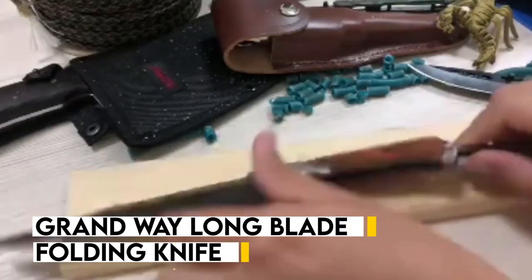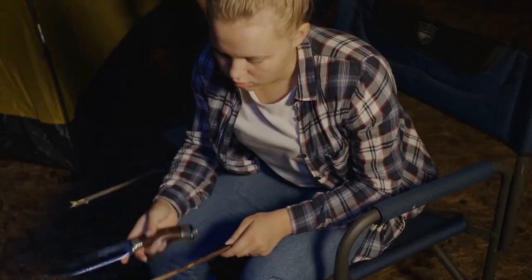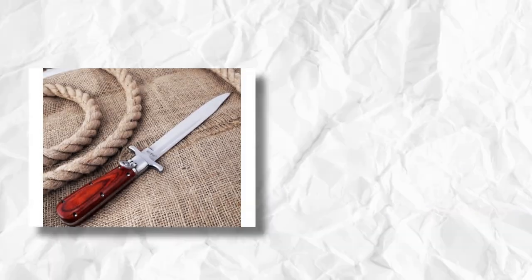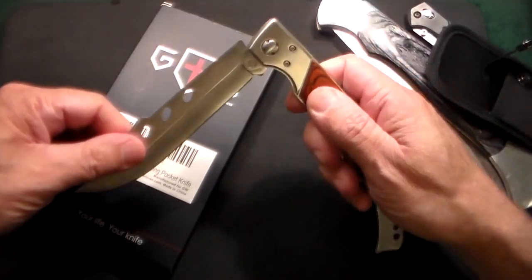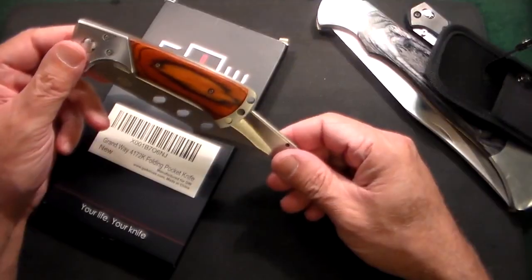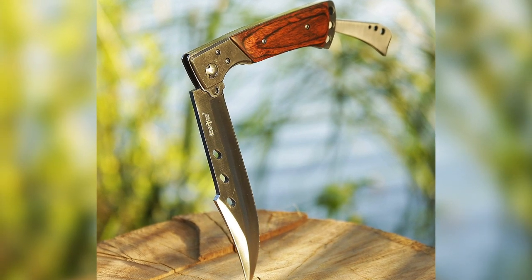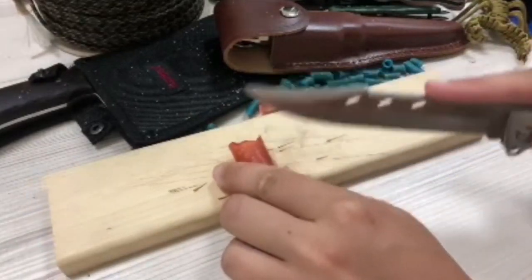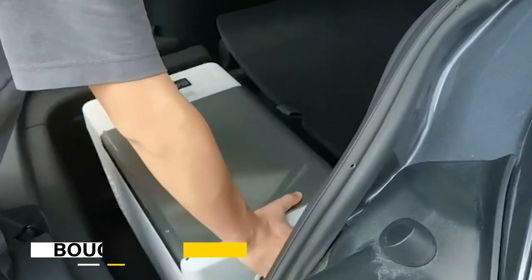For avid campers, hikers, or adventurers looking for the perfect tool on their next expedition, look no further than the Grand Way long blade folding knife. Equipped with a razor-sharp stainless steel blade that can handle any task — from slicing through rope to cutting through branches — the blade is also foldable for easy storage and transport. It features a durable and ergonomic handle that provides a comfortable and secure grip even in wet or slippery conditions, with a sleek and stylish design.